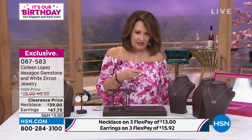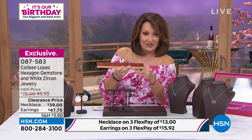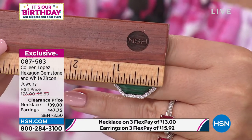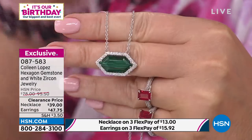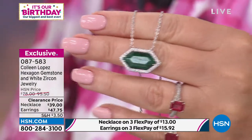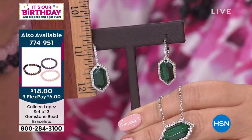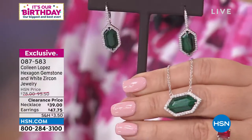We are looking at about an inch across and approximately a half inch tall — so an inch by a half inch on the pendant. And then for the matching earring, we are at approximately just about an inch and a quarter in length. So you pick your favorite. Get the set if you can — take advantage of the savings. The savings are huge on this one today.